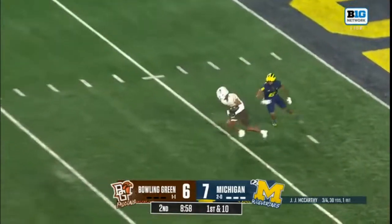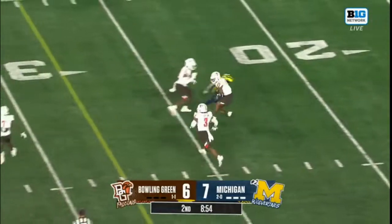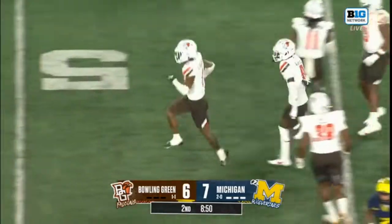McCarthy drops back and he's picked up again near the five yard line by Jordan Oladokin. Oladokin across the 30. McCarthy again.